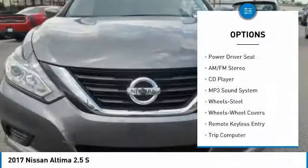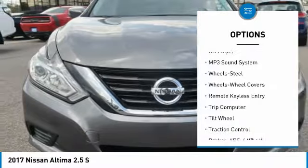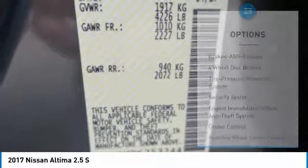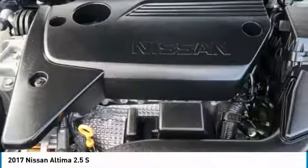Anti-lock braking system, traction control, air conditioning, power steering, cruise control, FWD, AM FM stereo radio, rear defrost, trip computer, security system.